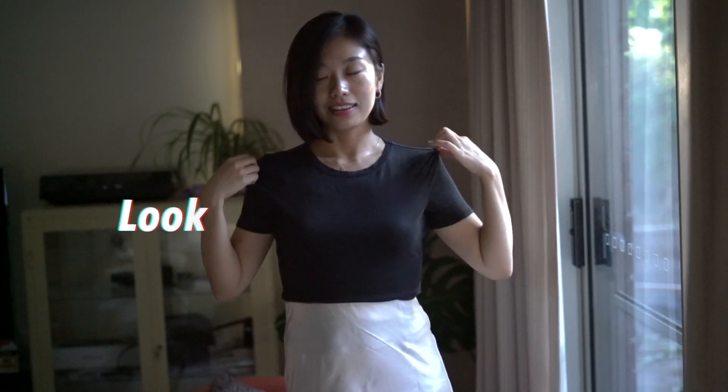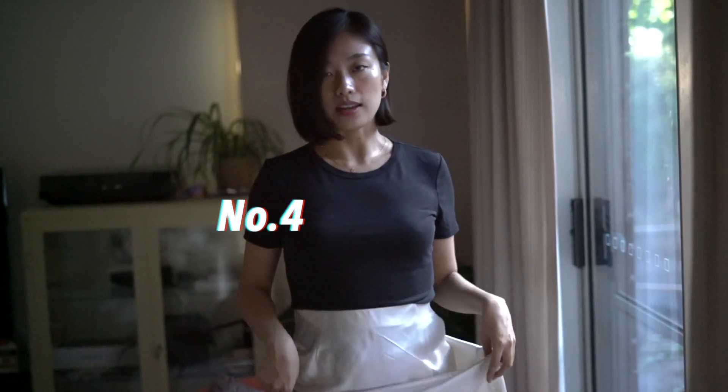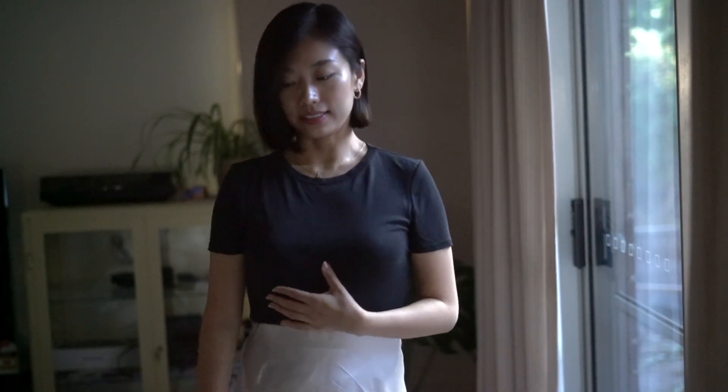Sorry, the sun is setting so it's getting a bit dark, but this is outfit number four. I'm just wearing a plain black t-shirt with this silk skirt. This is a bit casual, but you can wear any kind of t-shirt — white goes well with everything. So that's how outfit number four looks.